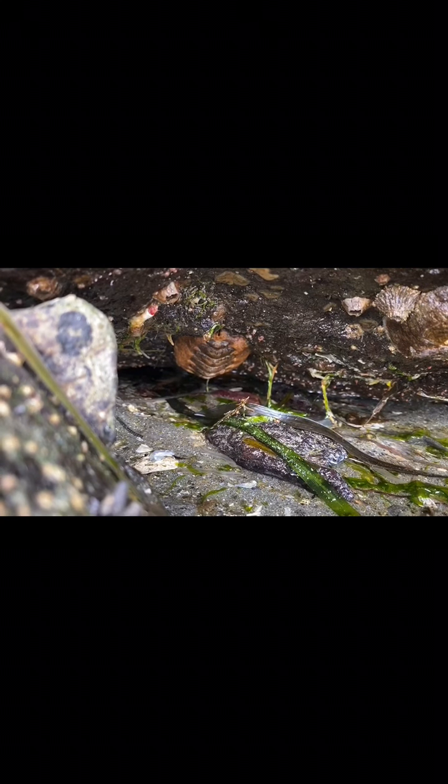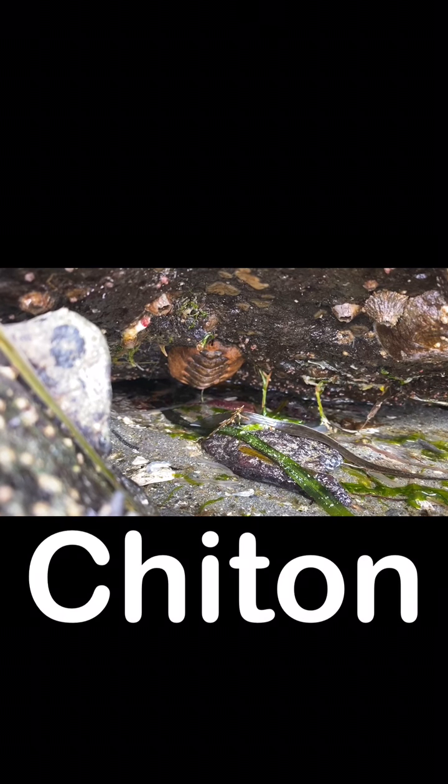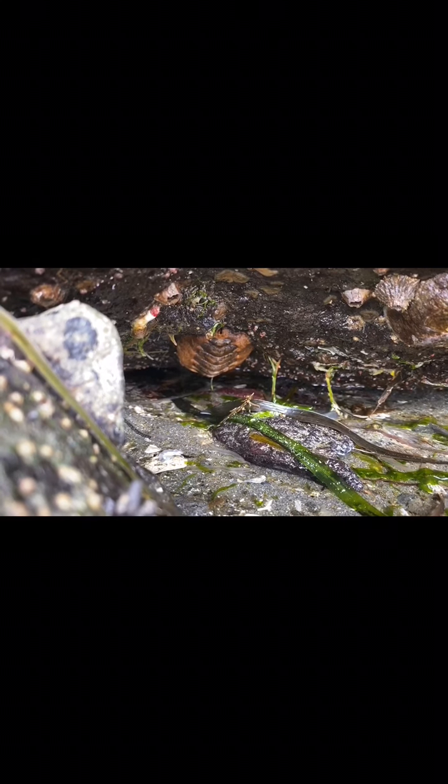Friends, look closely. There is a chiton — it's hanging on the bottom of this rock. It has ridges and is a darker brown in the middle and a lighter brown on the outside. Do you see it?